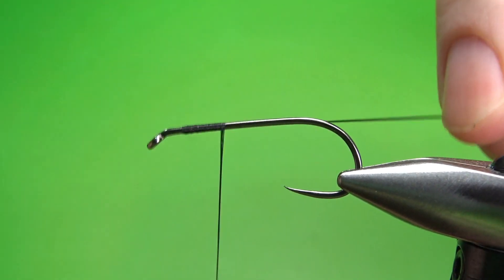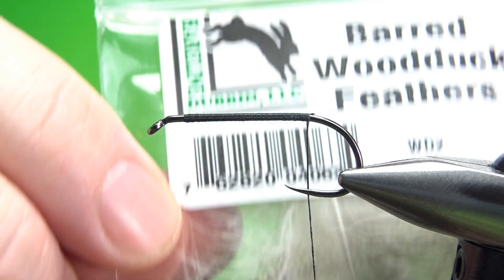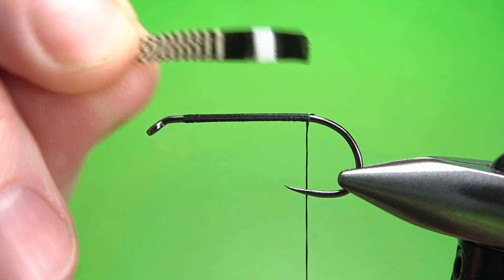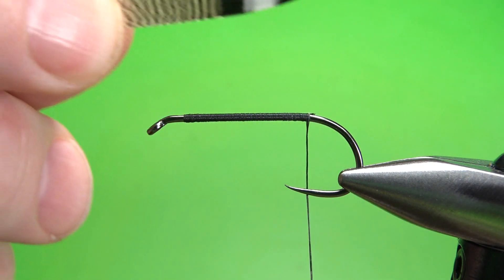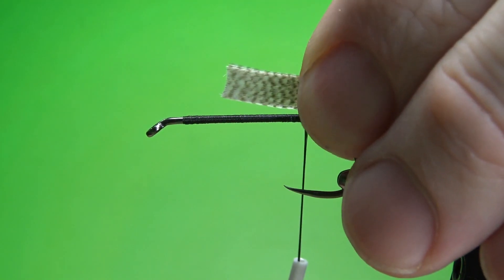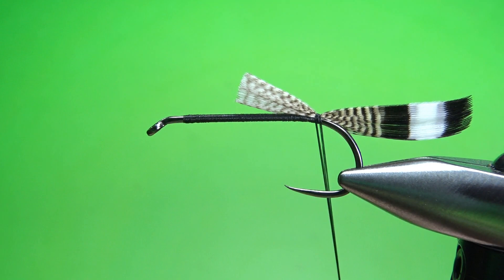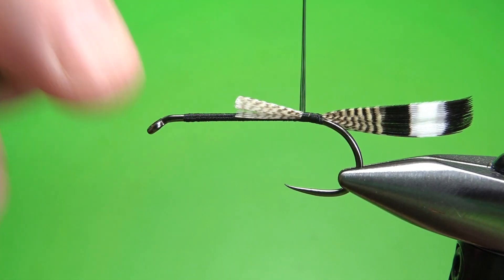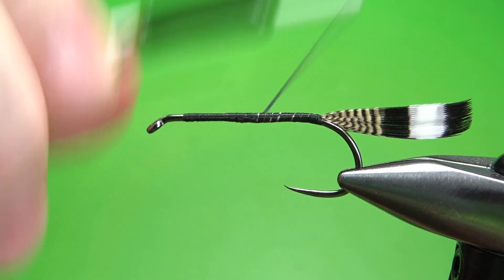I'm going to lay a thread base all the way back to the start of the bend. The tail on this fly is barred wood duck. Anytime I can make a fly with these feathers, I love to — they're just really cool looking. I'm going to tie in two slips back to back, pretty sides out, catching them in just like I would a winged wet fly up front. It's a pretty long tail; all those bars in the back will be showing. Pinch the feathers and the hook, put a pinch wrap, bring it down with two wraps, then bury the ends in. Don't worry about making a step — just keep it even because the big chenille body will hide any imperfections.